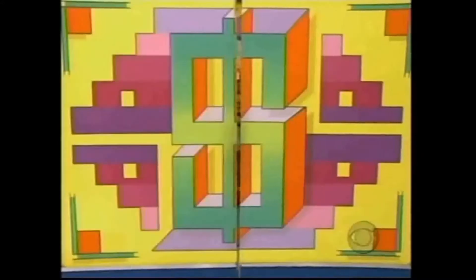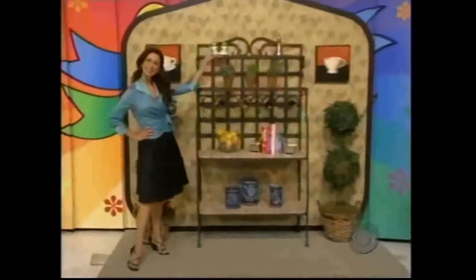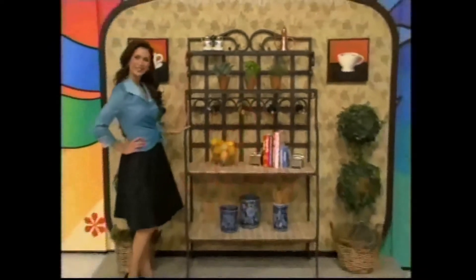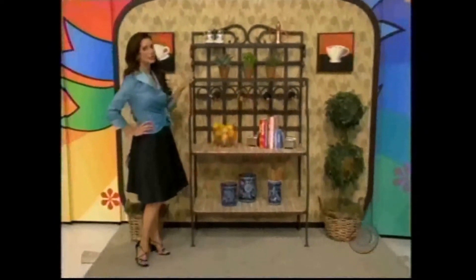Next item up for bids, if you please. It's a lovely baker's rack! From O.W. Lee's Old World Collection, this handcrafted baker's rack with two beautiful mosaic tile shelves will enhance both indoor and outdoor settings. Fine wrought iron furniture from O.W. Lee. Deborah, will you please bid?